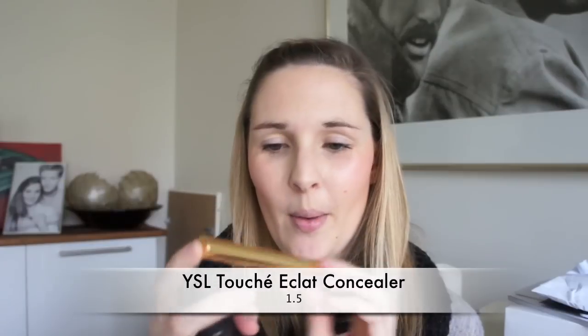Sometimes it works for me, sometimes it doesn't. Today it didn't, so I used concealer on top and some other stuff. The concealer I used are two different ones. Since about two weeks I finally own the Touche Éclat — however you say it in French — from Yves Saint Laurent.